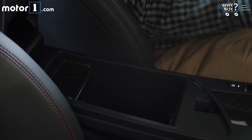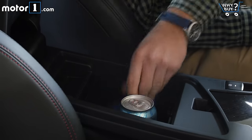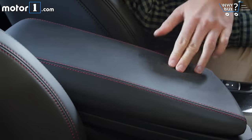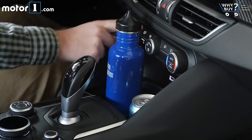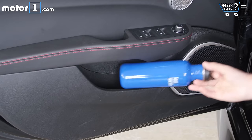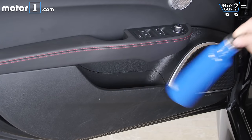Storage in the center console cubby is on the marginal side. This car is for driving, not hauling along all your worldly possessions. The cup holders are great, but if you put something tall, like a big water bottle or coffee cup, it'll block some of the climate controls. And you won't be able to fit that water bottle in the door pockets either.